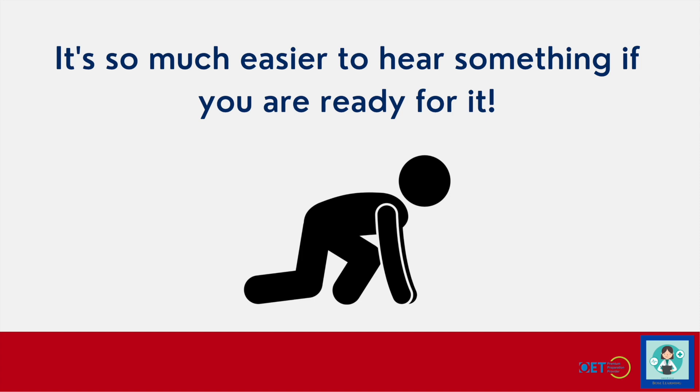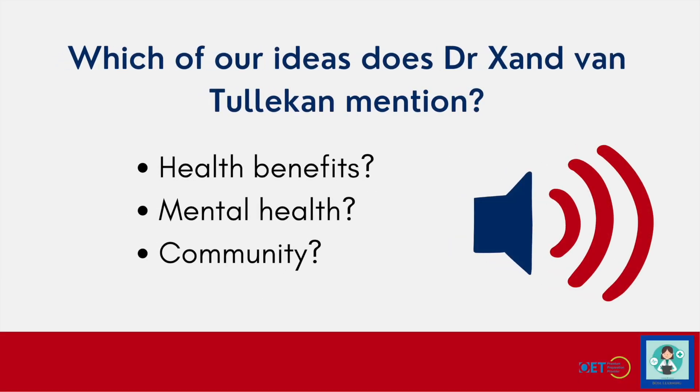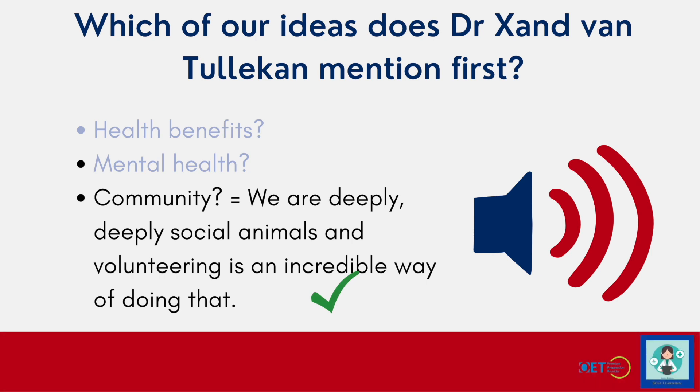I'm hoping to prove this today with some exercises for you. We're going to be listening to Dr. Zand, and he's going to mention one of these things — which benefit does he mention first? Let's take a listen: "The purpose of life is to intertwine yourself with other people. We are deeply, deeply social animals." And it is of course community. He says we are deeply social animals, and volunteering is an incredible way of building this community and being social.